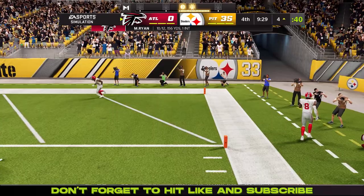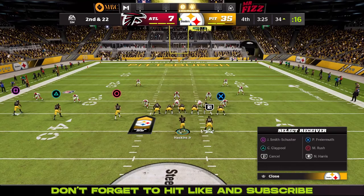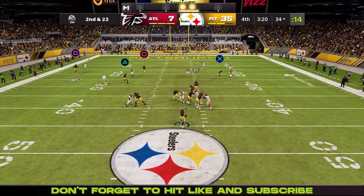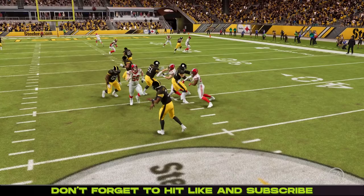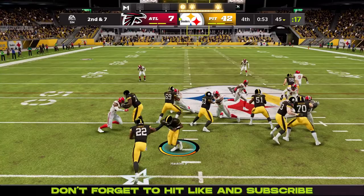Kyle Pitts breaks some tackles and scores a touchdown for the Falcons on 3rd and 1 — he's such a mismatch, you'd think he'd be a bigger part of the offense. Then on 2nd and 22, Max Rush gets his third touchdown of the game — Haskins finds him just wide open, outrunning the entire defense with his speed. You have to account for him.